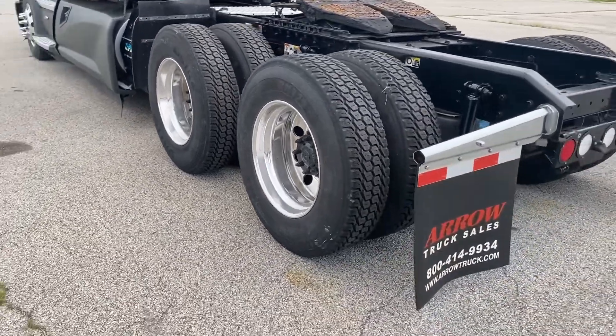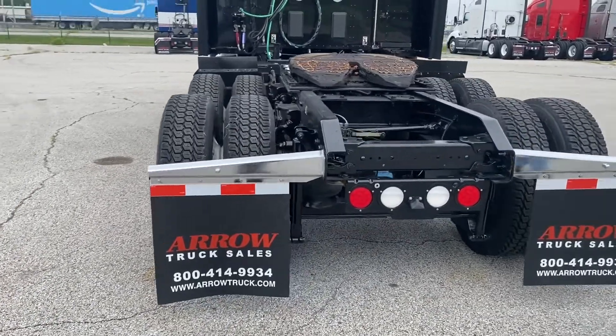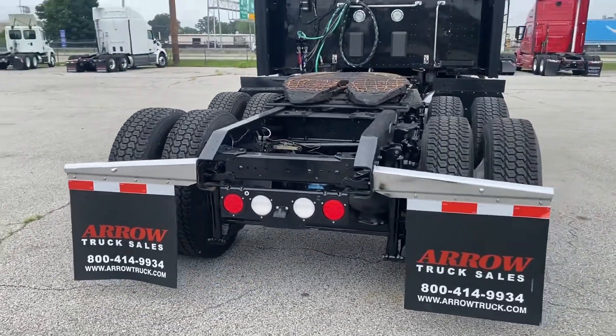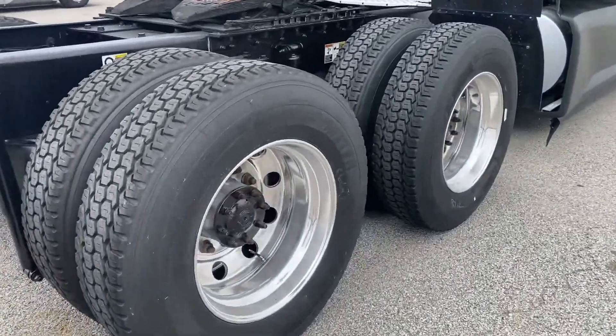We've gone all the way around the wheels. Bags, shocks, and brakes have all been gone through and looked at. We made sure everything is passing DOT.